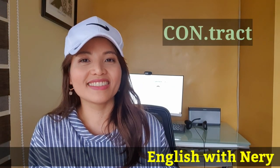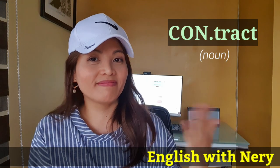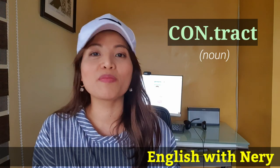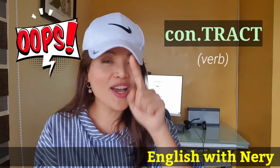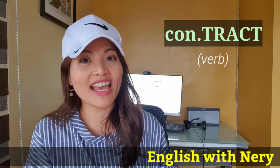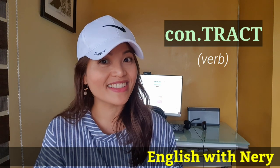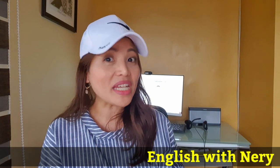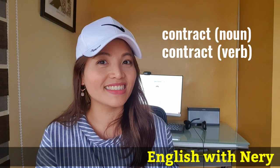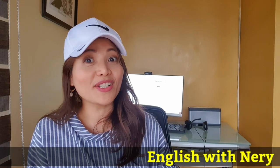Look at this word. As a noun, it's pronounced as 'contract.' Like, 'we should sign the contract.' As a verb, this word is pronounced as 'contract' — 'you don't want to contract coronavirus.' As you can see, they are really identical — they have the same spelling but very different pronunciation. Contract. Contract.